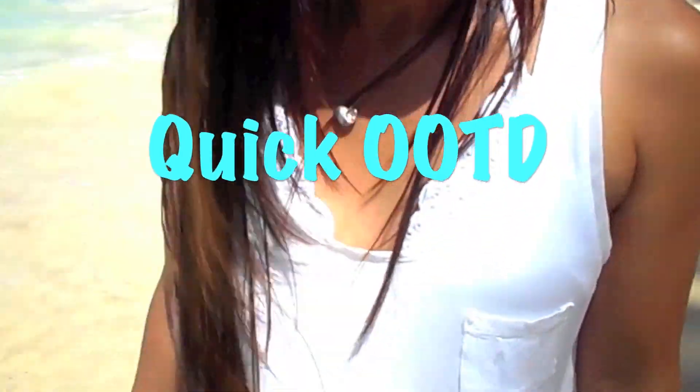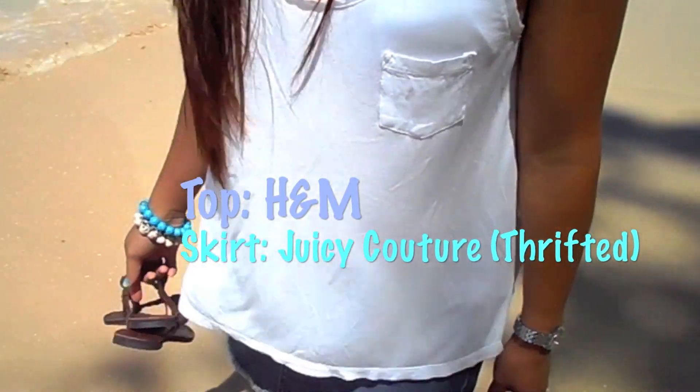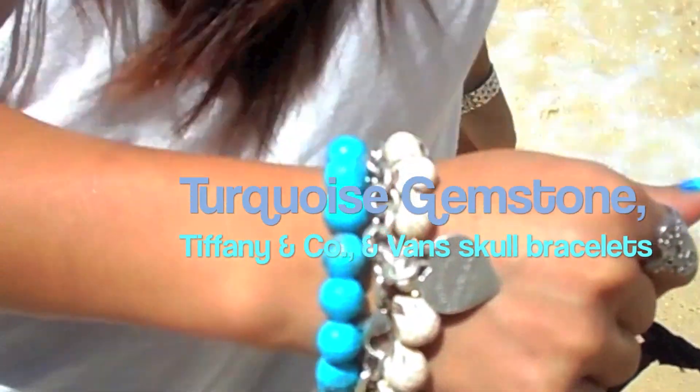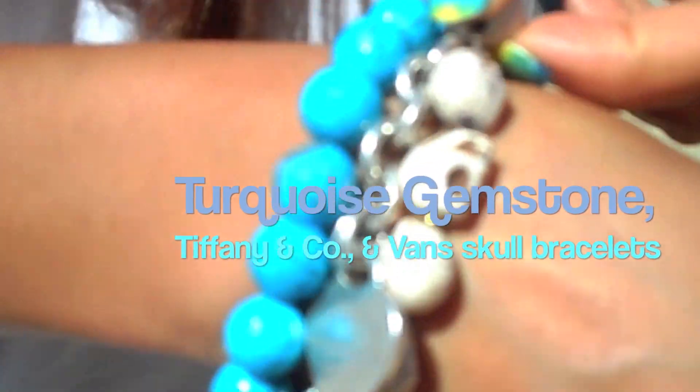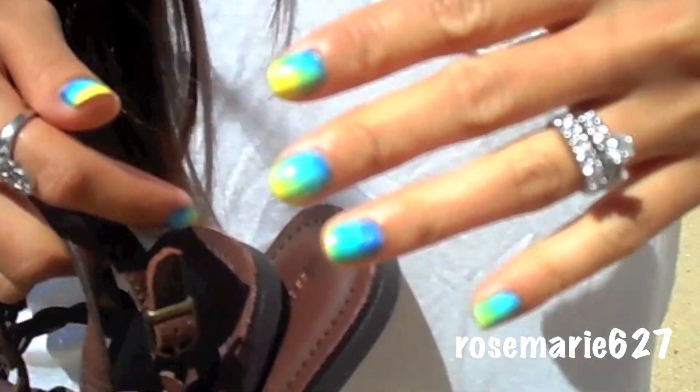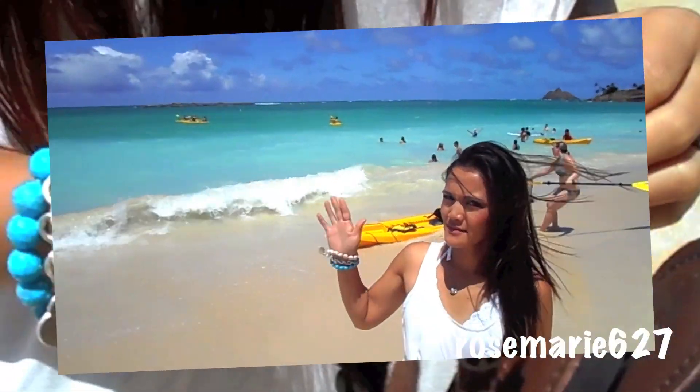A little outfit of the day — I featured this in my San Diego haul. It's from H&M and the skirt is thrifted. My bracelets are Chico's gemstone, and from Vans, that's the Skull Bracelet, and a Tiffany Bracelet. And I did the ombre nails.